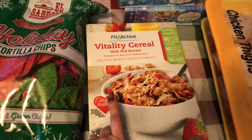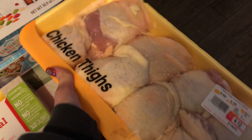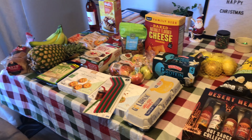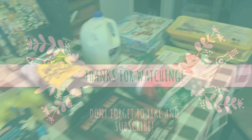And I got some chicken thighs, two packs, and they were only four dollars each. So that's everything — thank you for watching, give this video a thumbs up, and I'll see you next time!